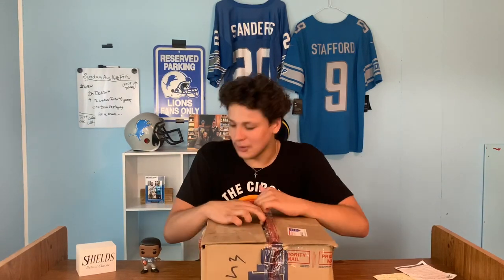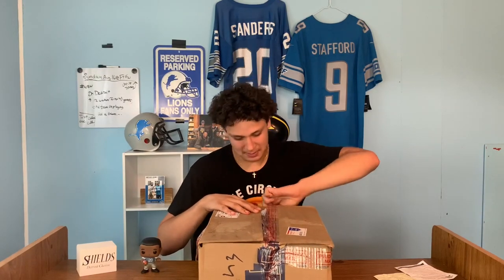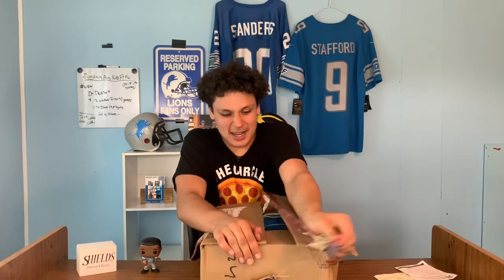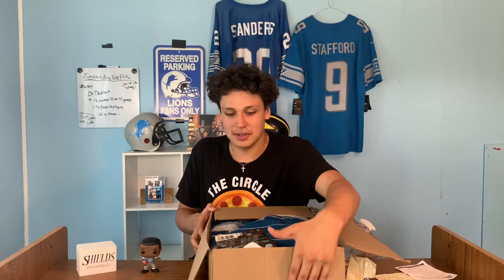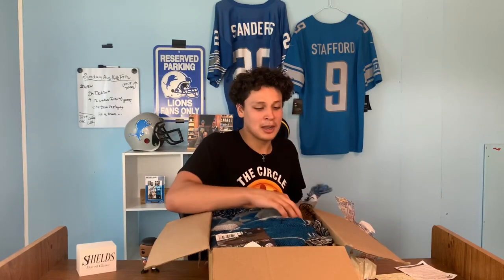Oh my gosh, I'm just so excited — this is so cool. I cannot believe this. I don't even care what's in here, the fact that you would do this is amazing. It's not all the way open yet, let me just — okay, here we go. This looks like a blanket. We're going to try to unbox this slowly. It's a baby throw — not a throw pillow, it's a blanket. Michael Banks, you outdid yourself!